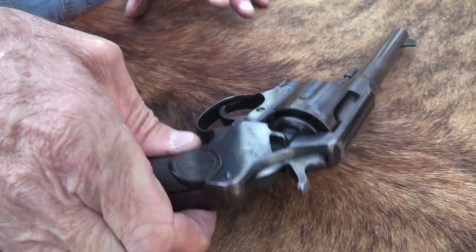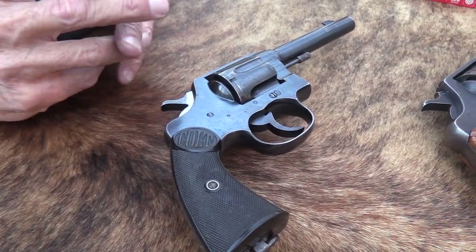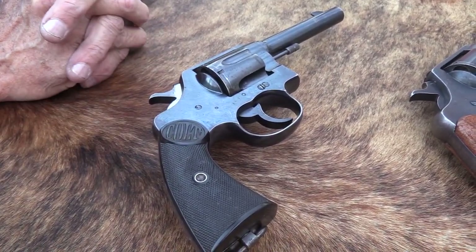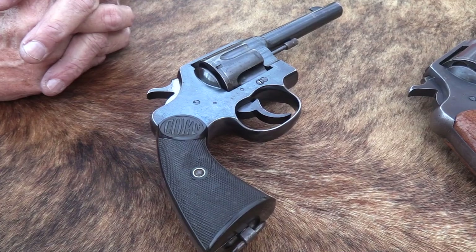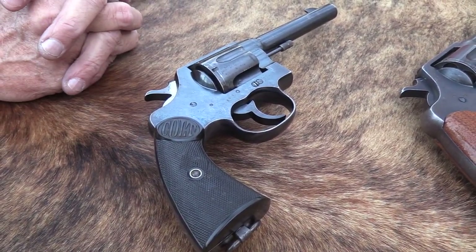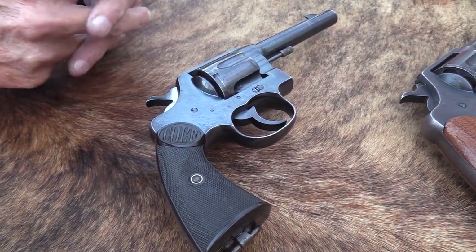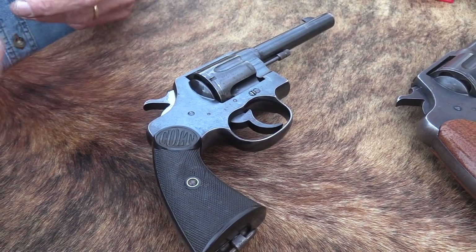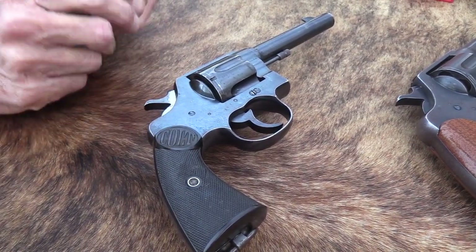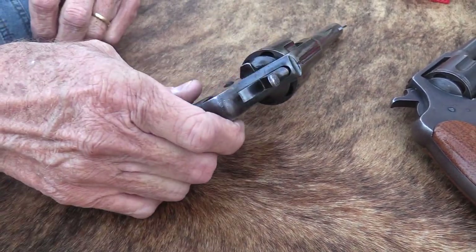So it's a 45 Colt, and the early ones were in 455 Ely - basically the Webley cartridge, but Colt didn't want to call it the Webley because Webley was one of their primary competitors at the time. That's what the Mounted Police had carried up until they changed to the Colt. So it was the 455 Ely - I think that's how it's pronounced, not Eli. The 45 Colt's a better cartridge anyway. So they went to that in 1919, about the year this came out.